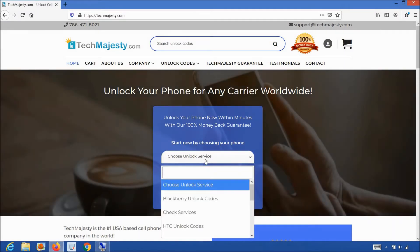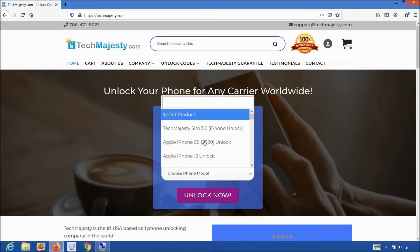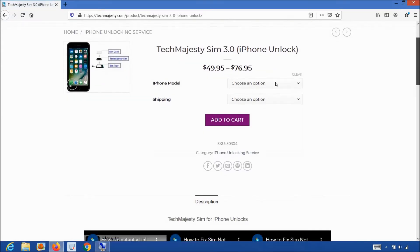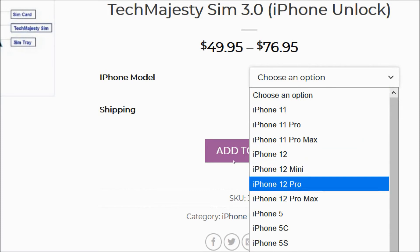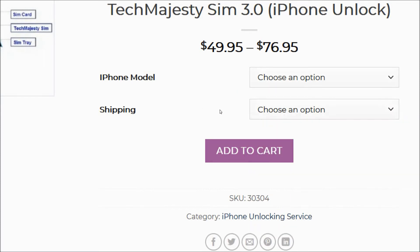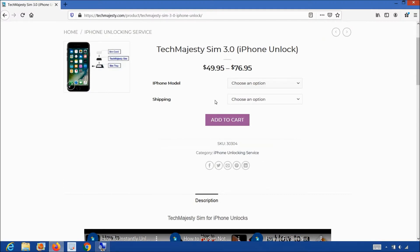You will choose the iPhone unlocking service from the first drop-down menu. After that, you will choose the TechMajesty SIM and click on the unlock now button, at which point you will be taken to the TechMajesty SIM product page. Once you are here, go ahead and simply choose your iPhone model, then select your shipping option, then click on the add to cart button to go through the checkout process to complete your order. We ship out the same day you place your order and will email you the tracking number as well.